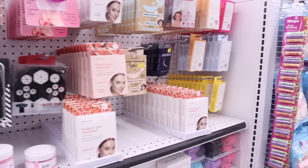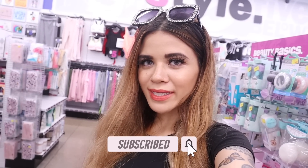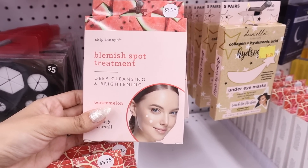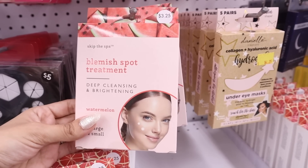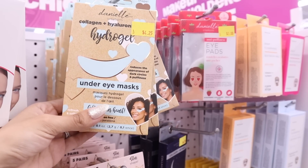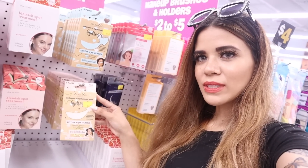I just made it to the skincare section and they have new products, so exciting! I have to mention this blemish spot treatment — it's supposed to deep cleanse and brighten, and it really does, for only three dollars and twenty-five cents. Definitely pick this up! Moving on to the under-eye pads: they have collagen and hyaluronic acid options, in blue or pink. Both look amazing.